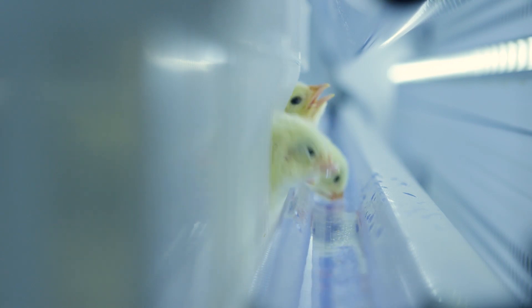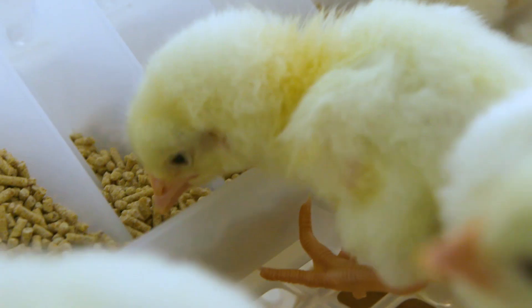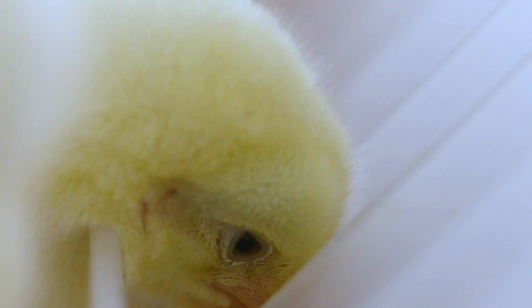Those are water troughs along the sides where fresh water is pumped through the channels for the chicks to drink. They are lit with LED lights to attract the chicks. The chicks quickly gravitate toward the water for their first drink, and they are pretty quick to find the feed as well.